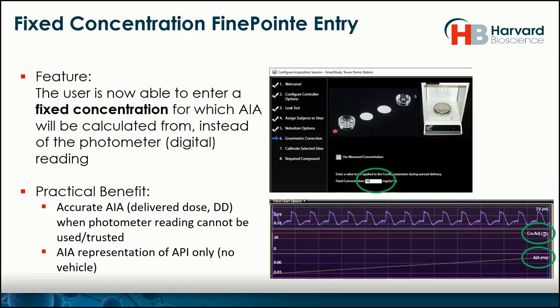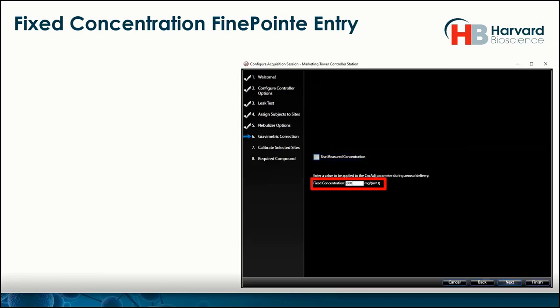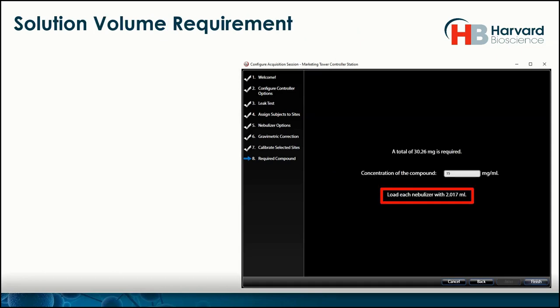Both options are available, and the fixed concentration is the preferred choice here. We went with 600 mg/m³ from the filter and put that into the fixed concentration value. So we've optimized how we're going to run the system, made it accurate, created the proper environment, and are finally ready to run. FinePoint, with all that data in place, can also tell you how much solution you'll need to achieve those targets — here it tells us to put in 2 mL. We are now ready to run an acquisition.